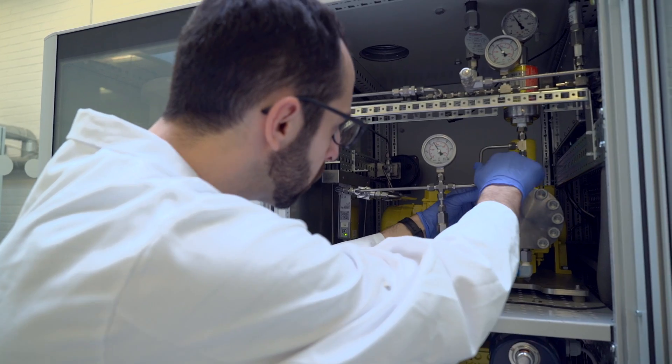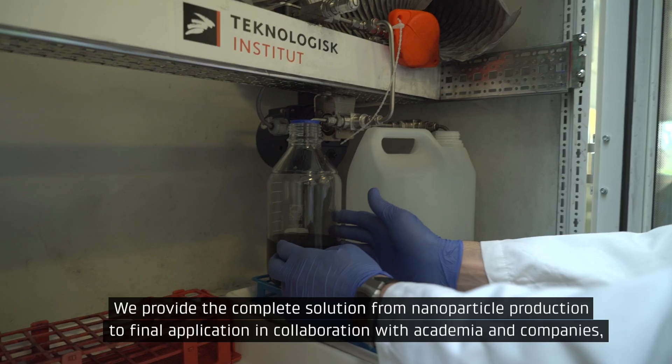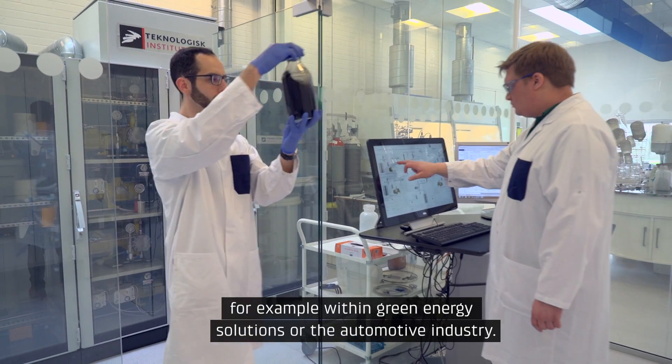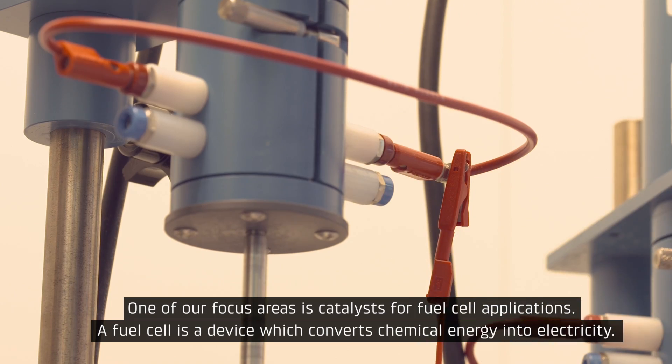We provide the complete solution from nanoparticle production to final application in collaboration with academia and companies, for example within green energy solutions or the automotive industry. One of our focus areas is catalysts for fuel cell applications.